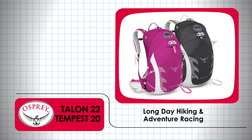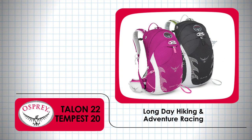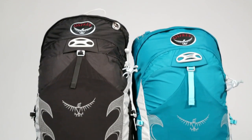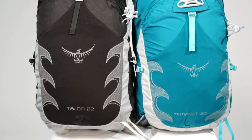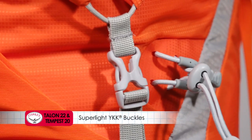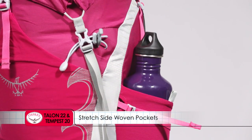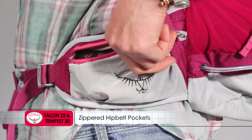The Talon 22 and Tempest 20 provide a great option for day-long hiking and adventure racing. Features include super light YKK buckles, stretch side woven pockets, and zippered hip belt pockets.